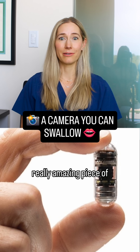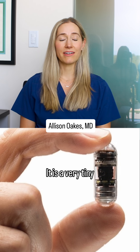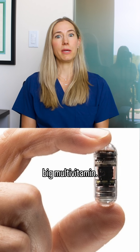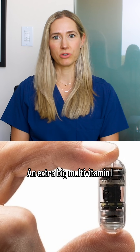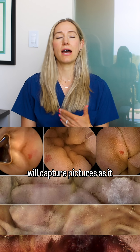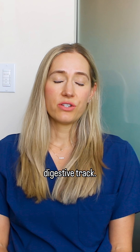Capsocams are another really amazing piece of technology. It is a very tiny camera that's the size of a big multivitamin — an extra big multivitamin, I should say. As we swallow it, it will capture pictures as it tumbles through our digestive tract.